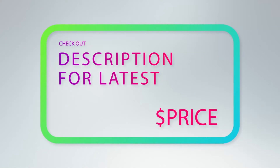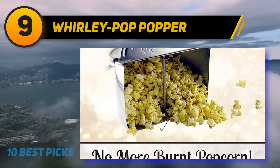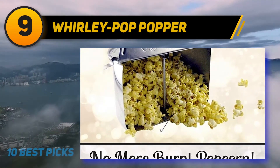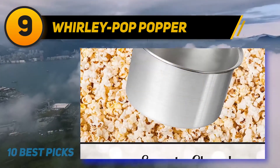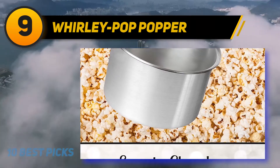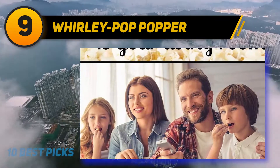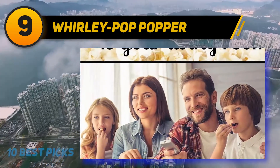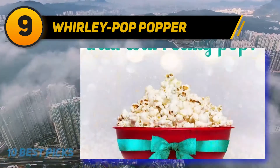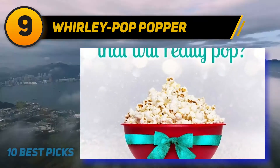At number nine: Whirly Pop Popper. With the Whirly Pop you get stovetop popcorn at its best. The one-of-a-kind design of this aluminum pot features a clip-on lid and a stainless steel stirring mechanism with a wooden hand crank that stays cool. The Whirly Pop makes up to 24 cups of fresh, crisp popcorn at once in just three minutes.